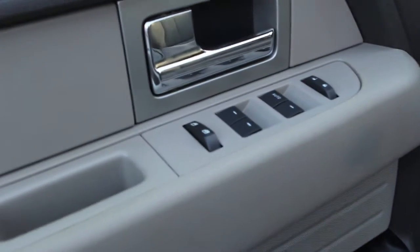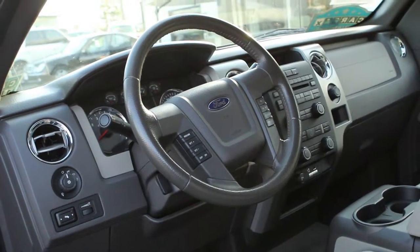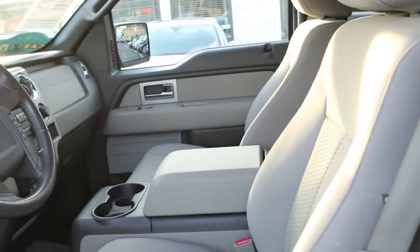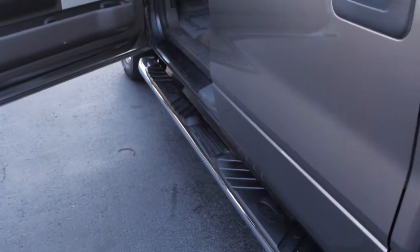This is a one owner truck. It has no accidents and it's got six service records. It does have the 4.6 liter engine with the automatic transmission.